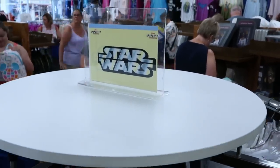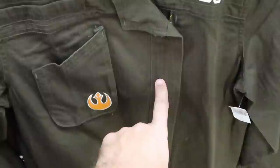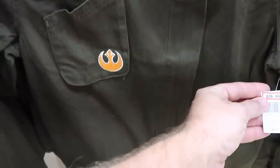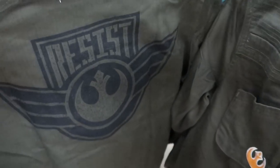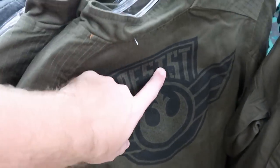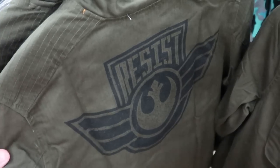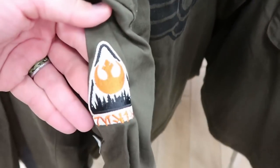Over here on the Star Wars clothing rack, they have this new full zipper-down jacket with a bunch of cool Star Wars patches. This one's $35.99, marked down from $70. Check out the back — it has the Resist logo and says 'Resist.' It's like military quality, almost — like a softer denim — and it has a cool patch on the sleeve as well.